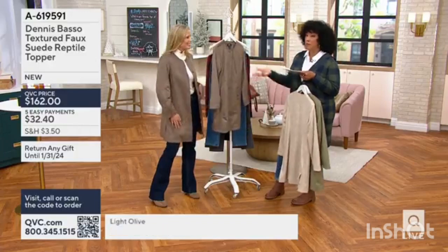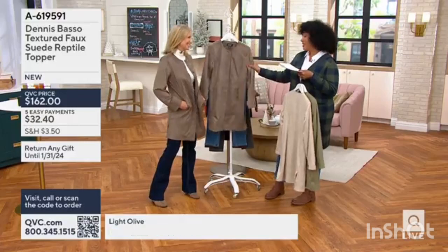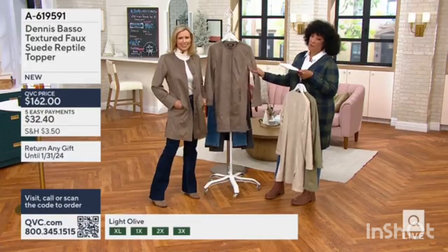Speaking of which, we have jeans and a collared shirt coming up in the show. So get your topper from Dennis while you can, and while we have your color in stock.